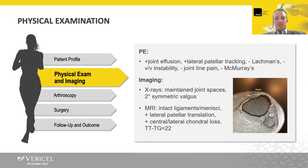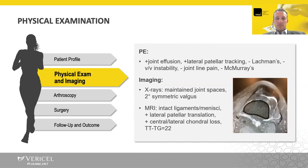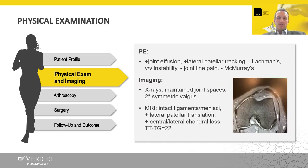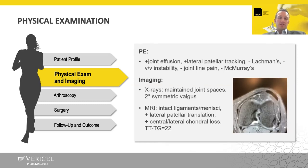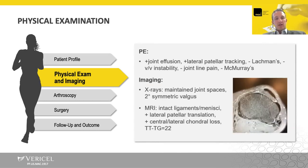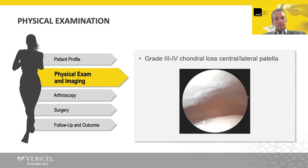She has intact ligaments and intact menisci. You can see the lateral patellar translation — she's got somewhat lateral but also central chondrosis on the patella, and you can see it tracks over centrally. She has elevated patellar parameters, an elevated TT-TG, and an elevated TT-PCL. This is her chondrosis on diagnostic arthroscopy — relatively lateral to central grade three, with a central area of grade four in the central-lateral portion of the patella.